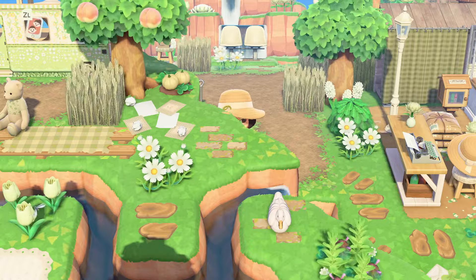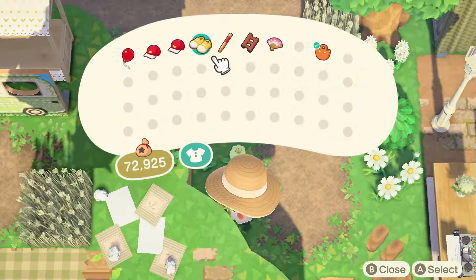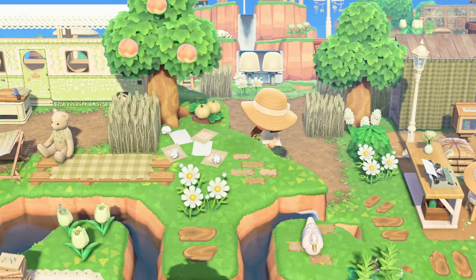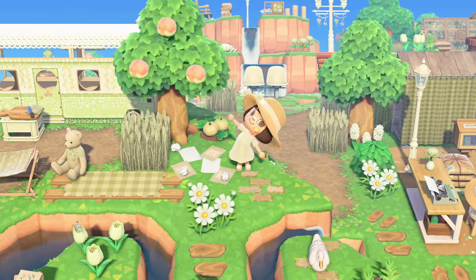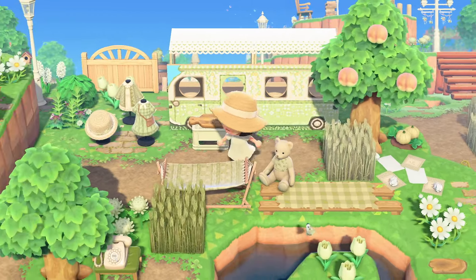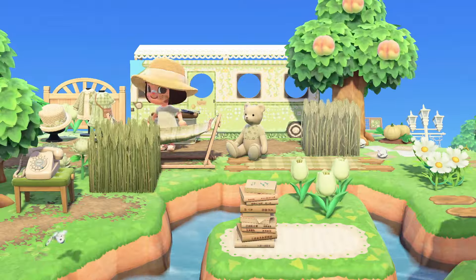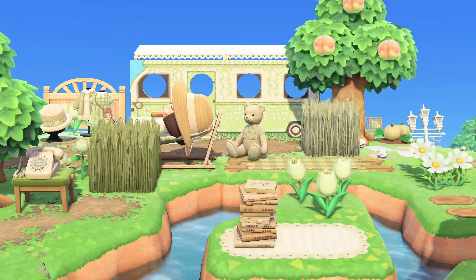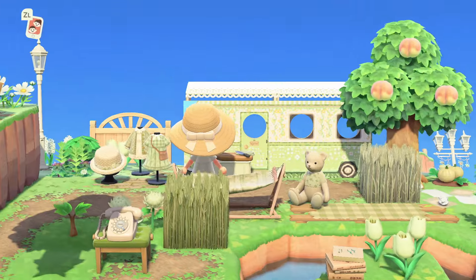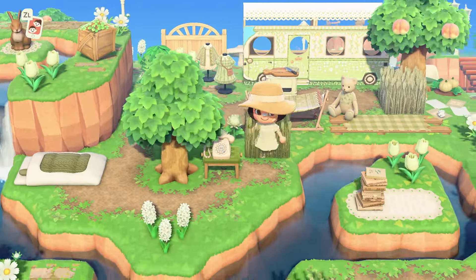I took my ladder out to climb up this little spot and look at how cute this is — there's a little camper van here and a little camping spot to just chill and relax. You can hop over to that little island and read a book. It's just adorable and perfect.